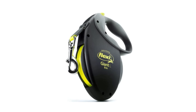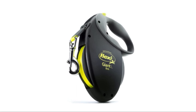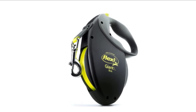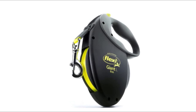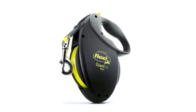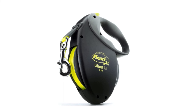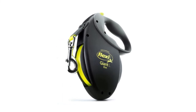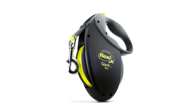Number 1: Flexi Giant Retractable Dog Leash. Convenient handling thanks to single-handed use of the brake button, permanent stop feature, and ergonomic soft grip handle. Neon colored belt improves safety due to better visibility. Wide, stable belt smoothly retracts and extends.